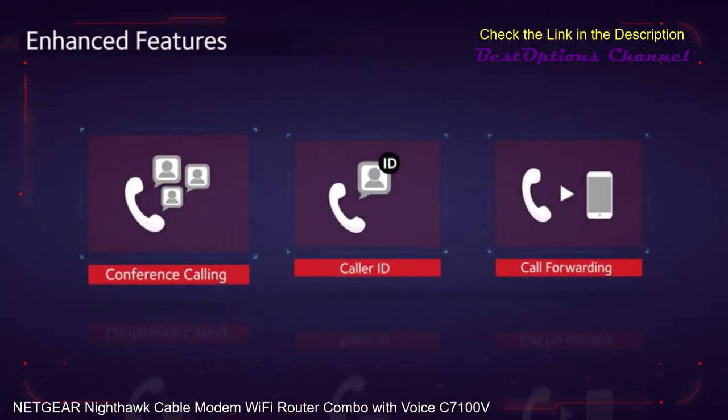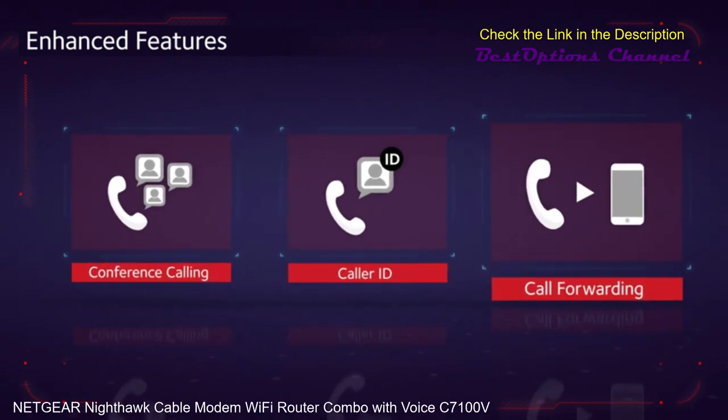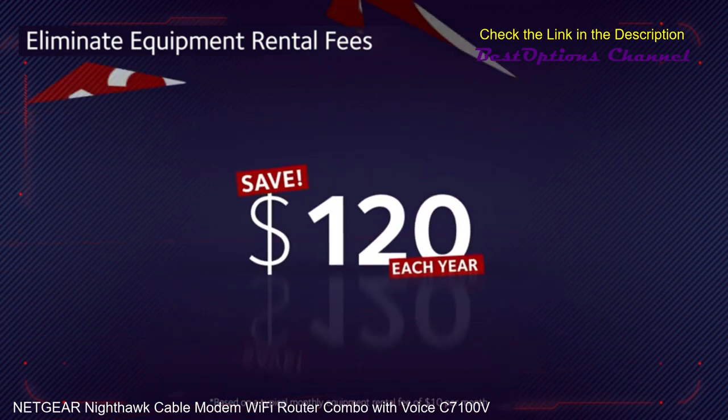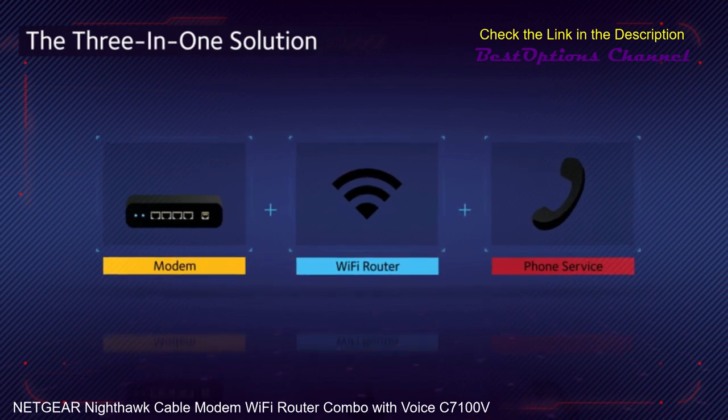Enhanced features include 3-way conference calling, caller ID, call forwarding and more. Plus, save up to $120 a year by eliminating Internet service provider rental fees. The 3-in-1 solution.